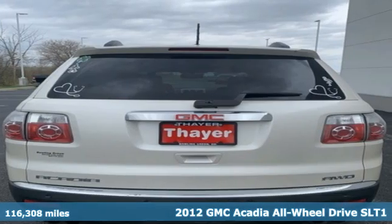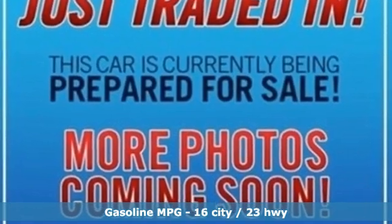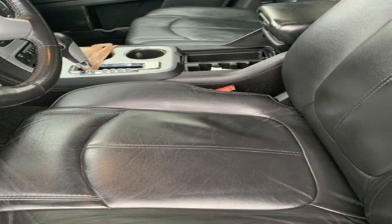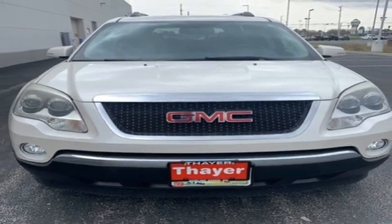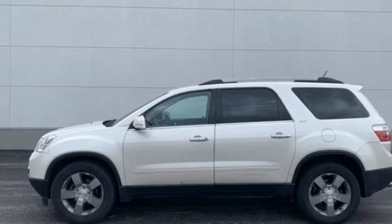Features include V6 engine, front heated leather bucket seats, external memory control, ultrasonic park assist, dual zone climate control, remote engine start, AM-FM Sirius XM satellite radio, aluminum wheels, power lift gate, and automatic transmission.